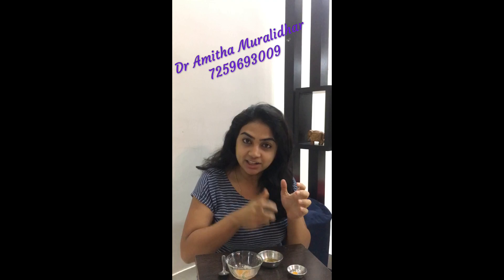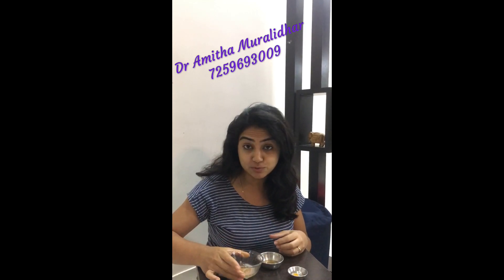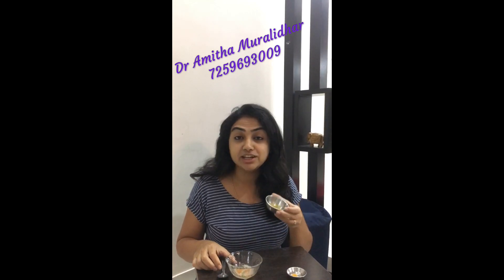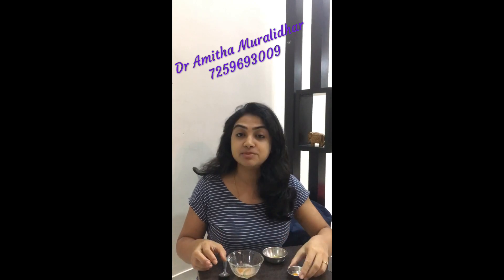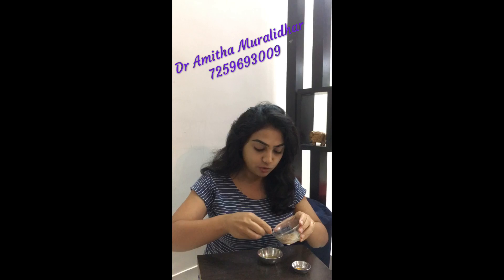Grate the potato and once you've grated it, squeeze out the juice. Take two tablespoons of the juice. The next ingredients will be honey and some turmeric. I'm adding two spoons of the grated potato juice into the honey.